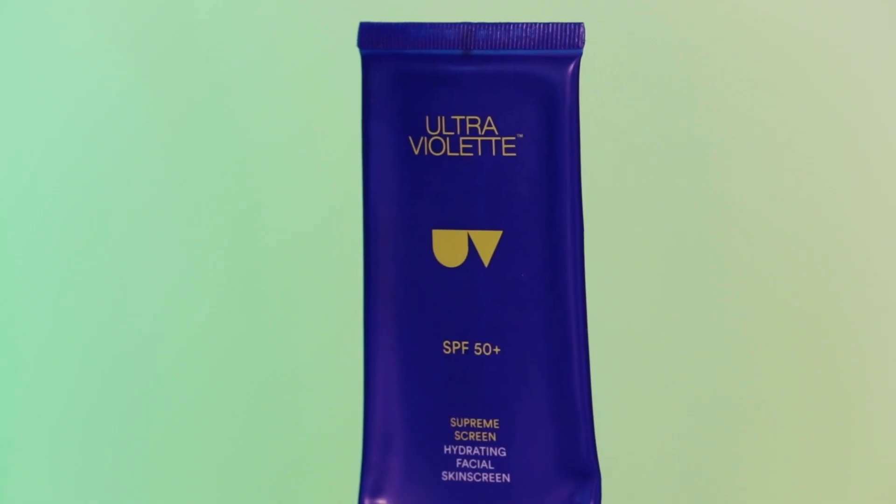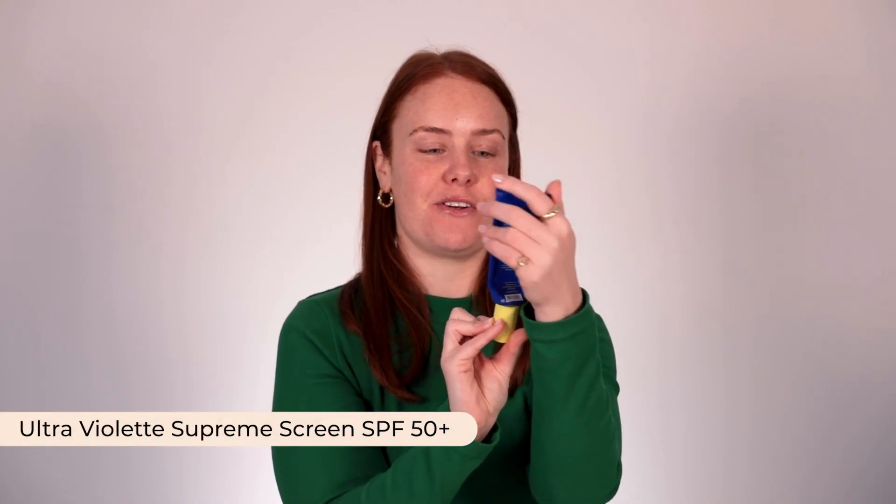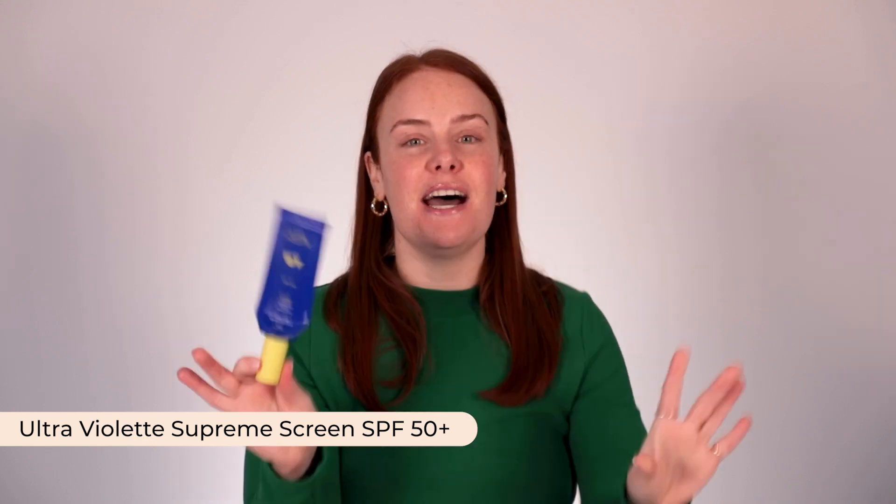And then sunscreen — you've still got to wear sunscreen. I've brought this one, and I think the state of this tube says everything I feel about this sunscreen. The Ultraviolet Supreme Screen SPF 50. Find a sunscreen that works for your skin and still wear it. You can't stop wearing sunscreen — you've just got to find one that works for you, and this is it for me.